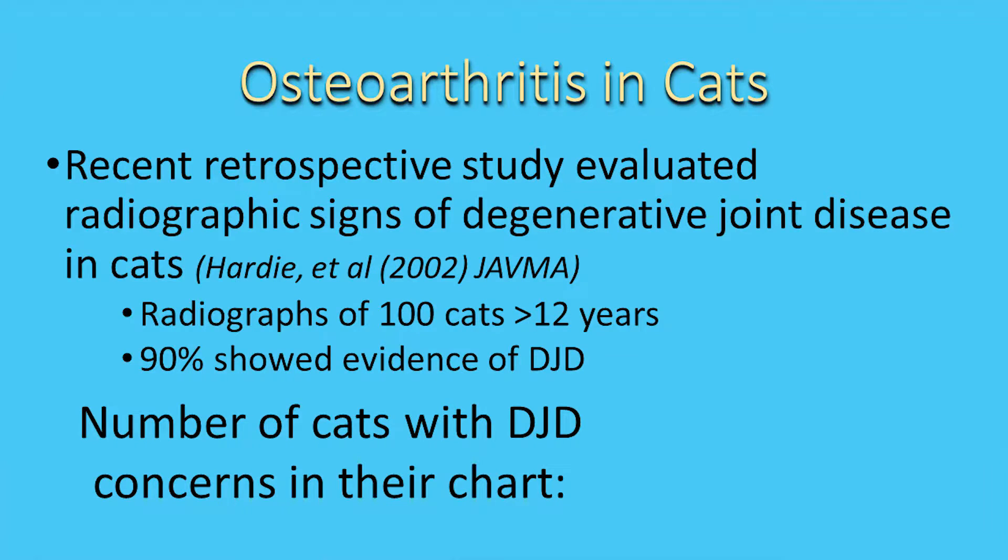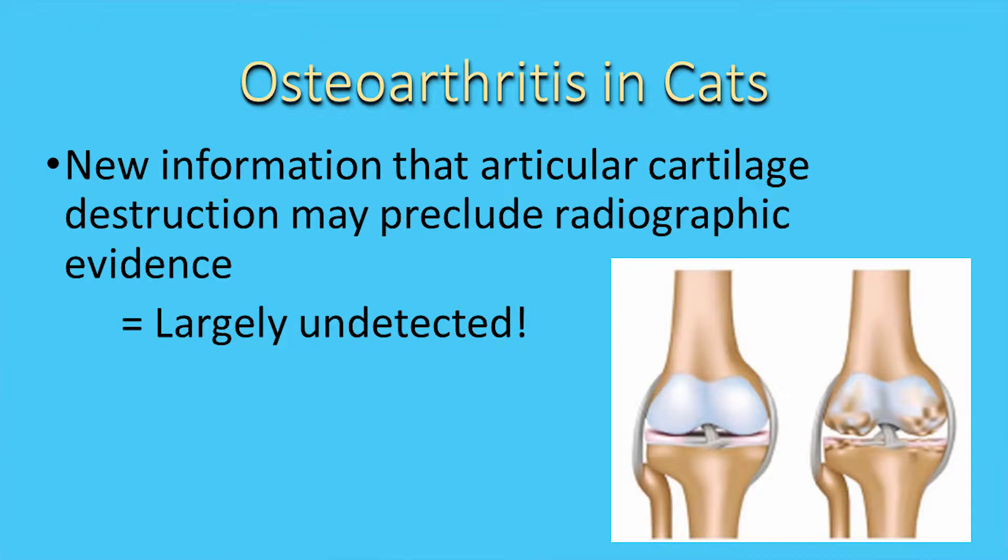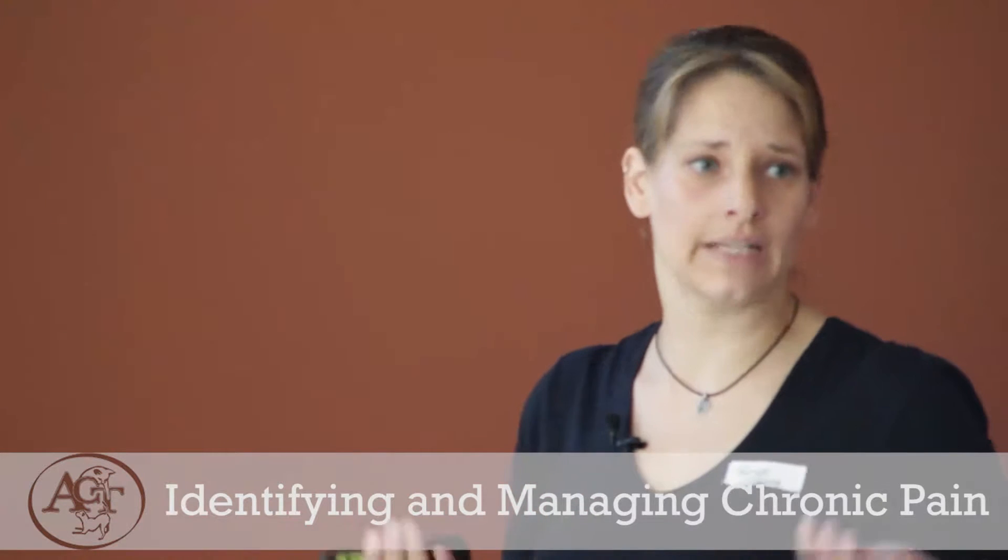And the number of cats in which that was actually noted as a concern in their chart? Four. The other thing about osteoarthritis in cats is that there's an articular cartilage component we're not going to be able to see on x-rays. The cartilage breaks down long before there are bony lesions. This is a normal knee versus a knee where the cartilage has started to break down — and that can cause osteoarthritis in cats. But we won't know, even taking x-rays, other than doing that pain trial and trying the pain medications to see if things get better.